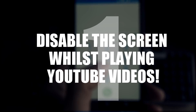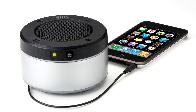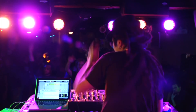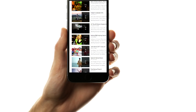And number 1: disable the screen whilst playing YouTube videos. So you've got your phone plugged into a sound system and want to stream a certain playlist from YouTube, but when you lock your phone to save battery, it stops the video. Forget the YouTube app. Go to YouTube in Firefox — now when you lock your phone, the videos will still play.